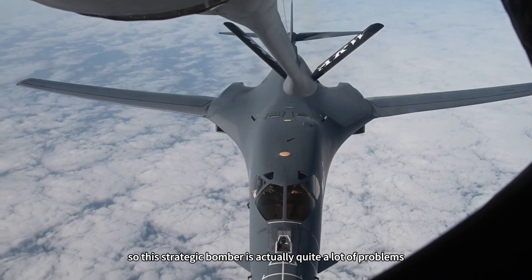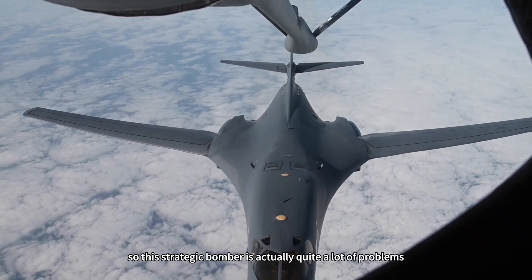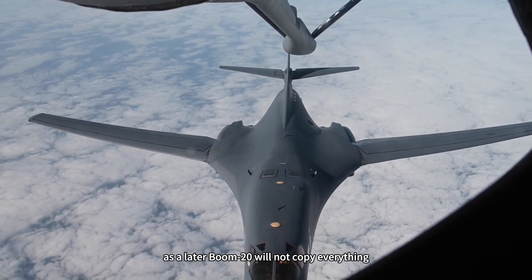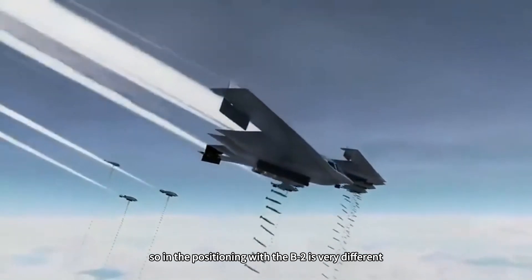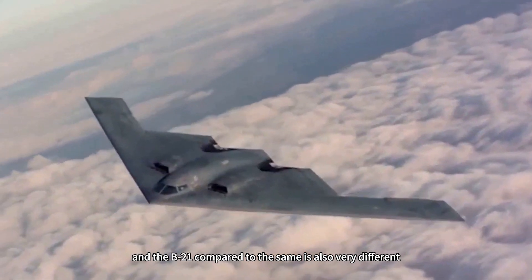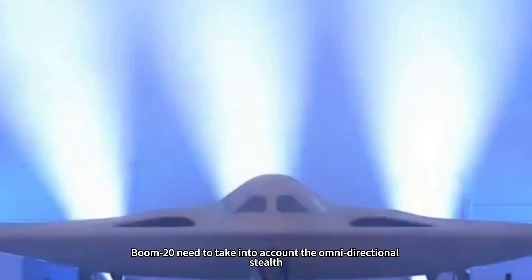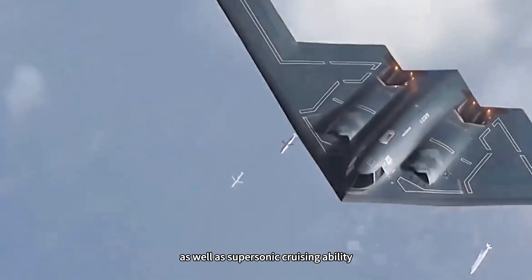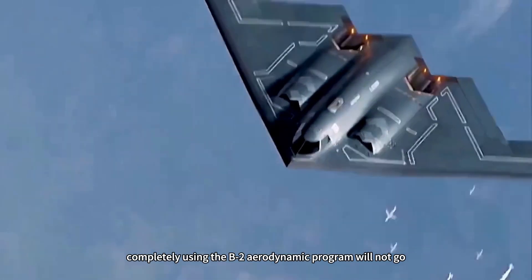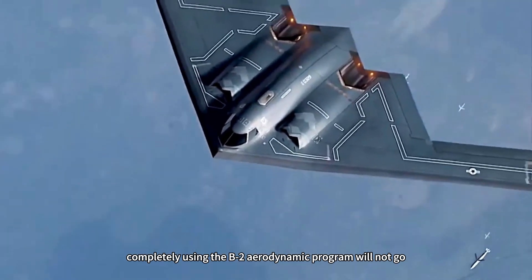So this strategic bomber actually has quite a lot of problems. Since there are many defects, the later Boom 20 will not copy everything. Its positioning is very different from the B-2, and also very different compared to the B-21. The Boom 20 needs to take into account omnidirectional stealth as well as supersonic cruising ability, so completely using the B-2 aerodynamic program will not work.